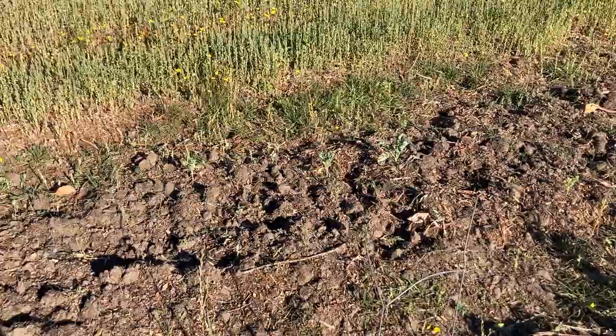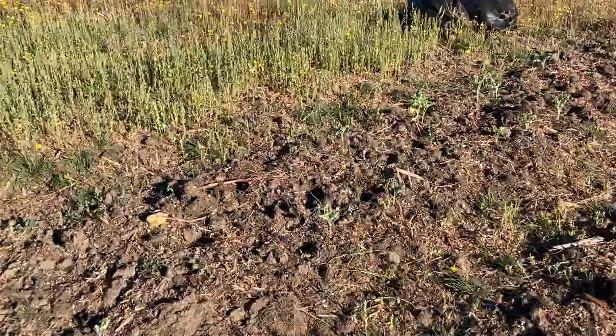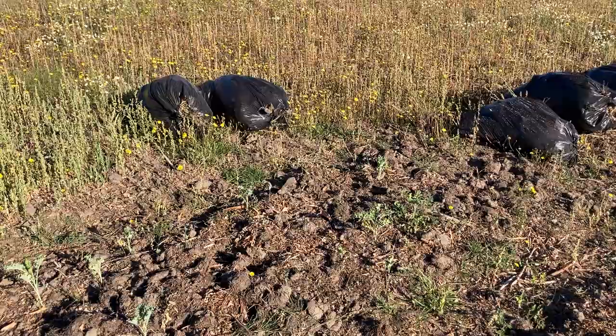I've got some kale over there as well. I pulled out the weeds on that bed and there was some kale growing, but it's pretty limited, so I'll have to replant some kale and get that going.